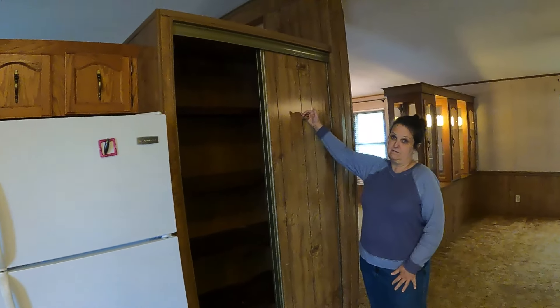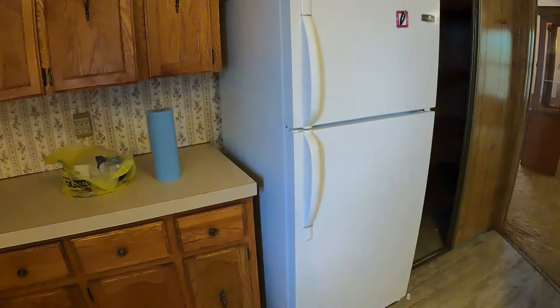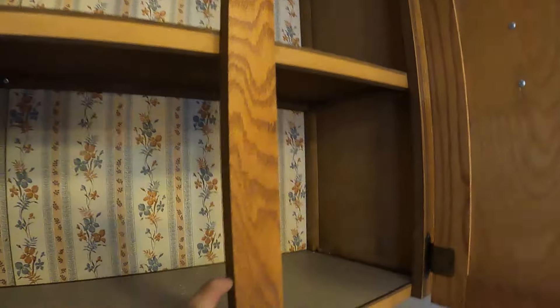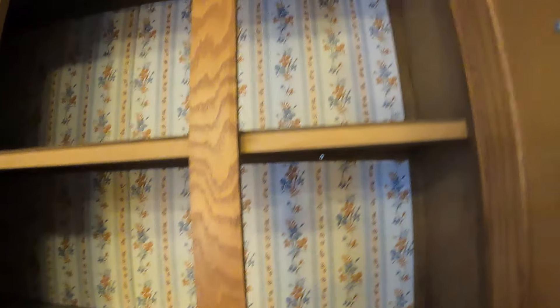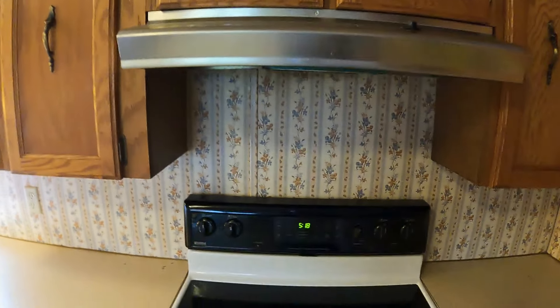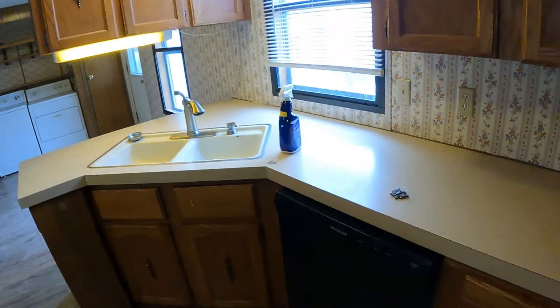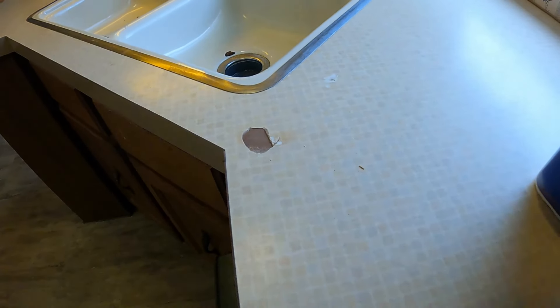This is where you hang your apron — your apron hanger. Smaller kitchen but several cabinets, and they're wood too. The doors are wood; the rest of it just has a laminate over it. There's a dishwasher, and the countertop's got a hole in it.